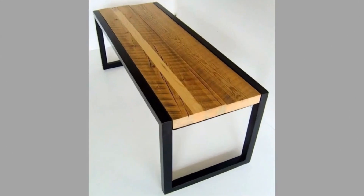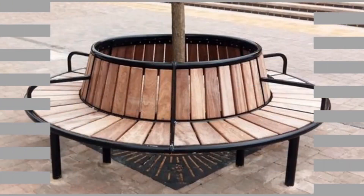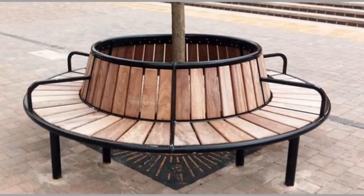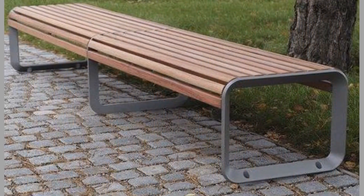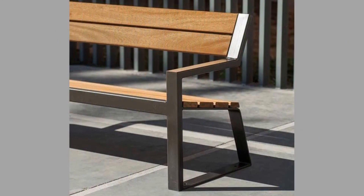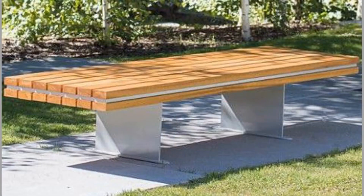Benches aren't just durable — they are also stable. This is particularly important for homeowners living in areas prone to hurricanes and severe weather. If a storm front rolls through, the strong gusts of wind may blow over patio chairs and tables. Benches, however, can typically withstand severe weather by remaining in place. The exceptional stability of benches is also good for theft prevention. It's not something that most homeowners want to think about, but there are thieves out there who will steal just about anything, including patio furniture.